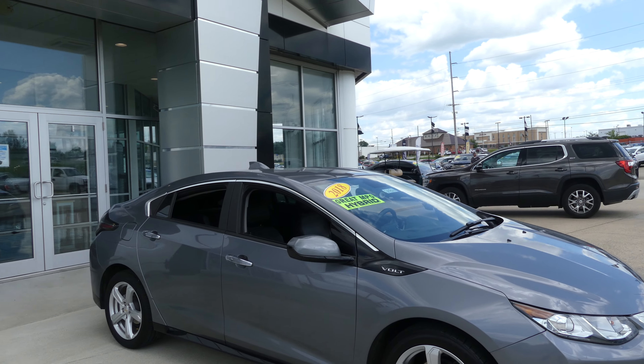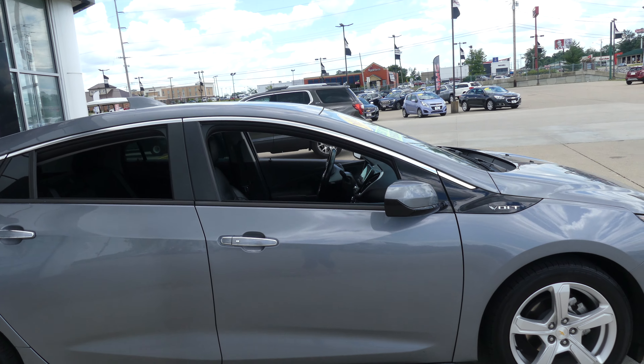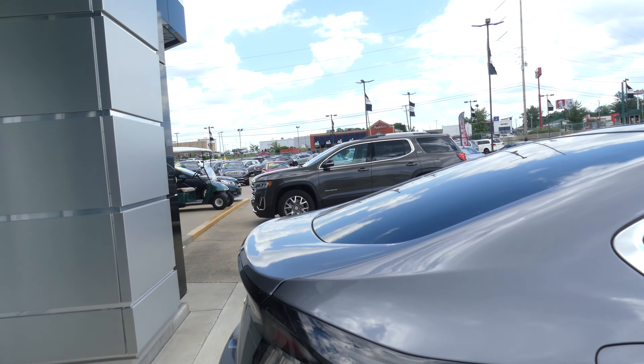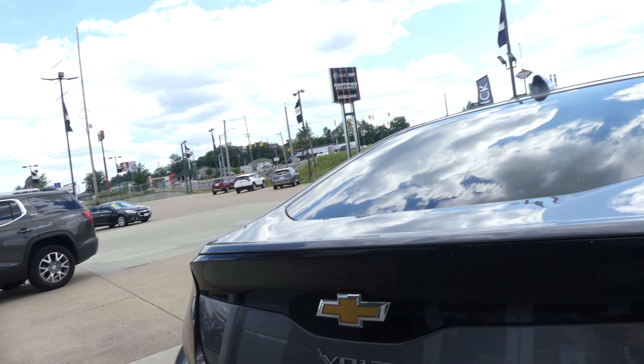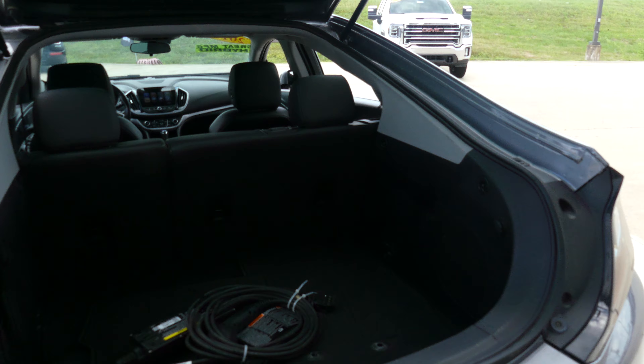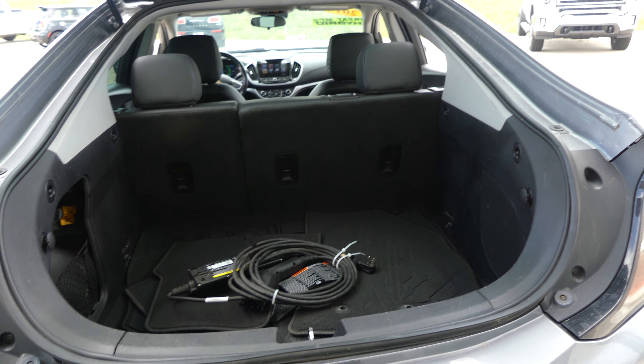This Volt has 17 inch wheels with the five spoke design, chrome trim and accents throughout the exterior of the vehicle, heated exterior mirror, large and spacious rear hatchback cargo area, the split bench second row that folds down, and charging cables.